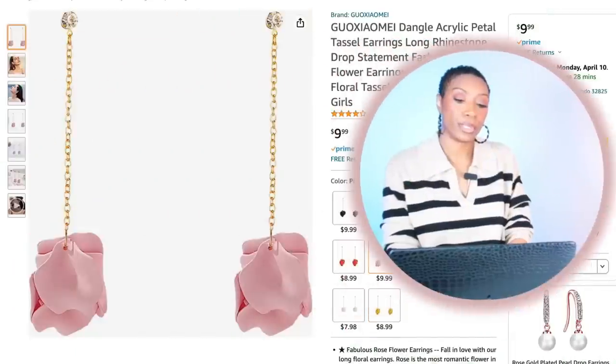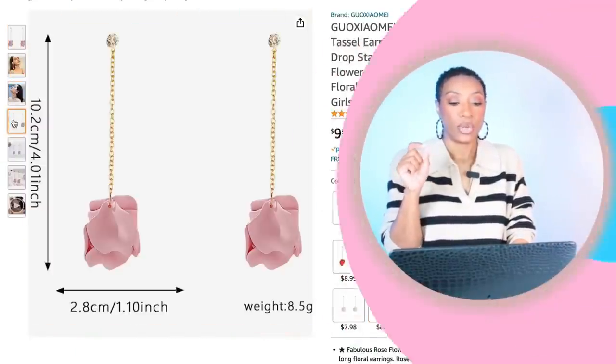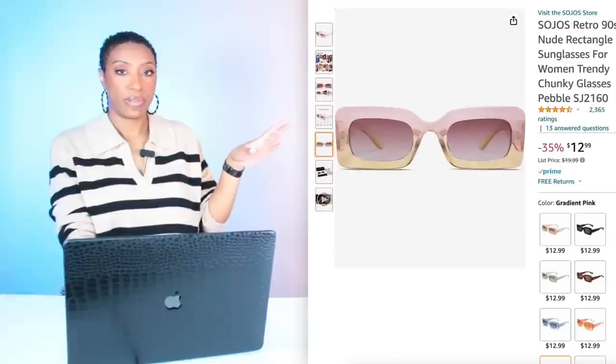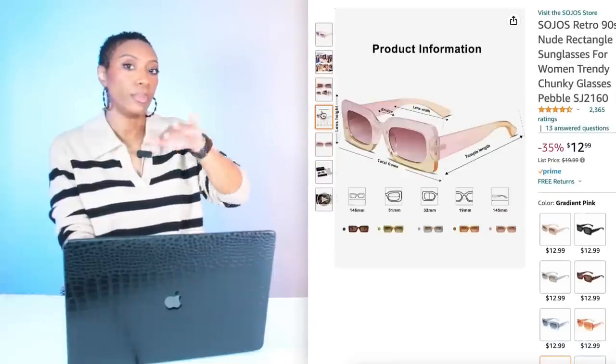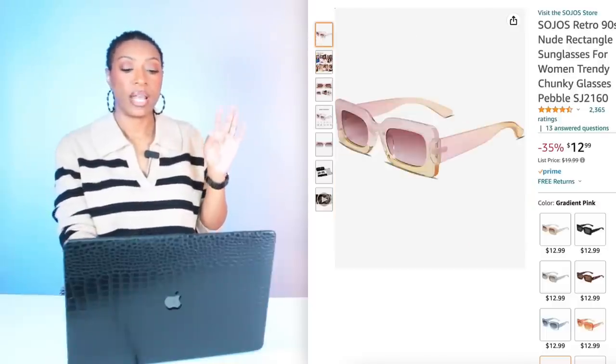Moving on to Amazon for these earrings — these are $10, called the Dangle Acrylic Petal Tassel Earrings. They're very similar to what we see her wearing in the inspiration photograph — long dangly earrings, real cute. Then we'll get the sunglasses, they're $12.99. The color combo we're looking at they call gradient pink — this is going to give us that pinkish to play with the rose color of the shirt, and then blend into a light yellow which pulls into the bag and shoes.